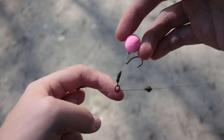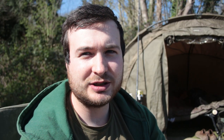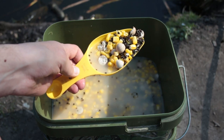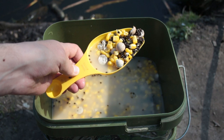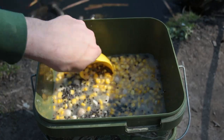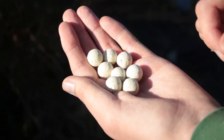On the other rod I've got a naked chod rig on with a 15ml pink pop-up. The spomb mix I'm using is sweet corn, hemp, chopped boilies and whole boilies — pretty simple and easy to put together. I've put about seven spombs straight over on that gravel patch with two rods on it. On the other rod I've just put over a handful of boilies. I don't really want to go crazy with the bait — I want to keep it very simple and light.